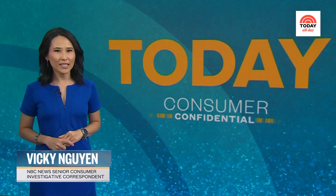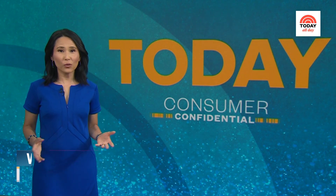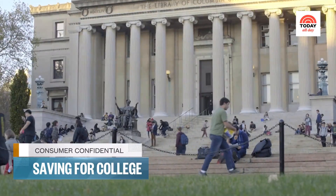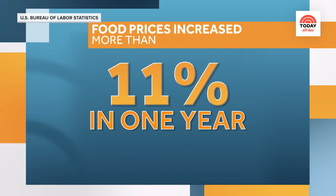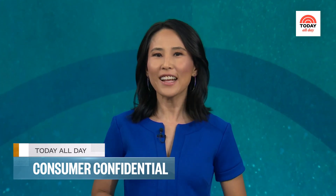Hello, and thanks for joining us for another edition of Consumer Confidential. I'm Vicki Nguyen. In this episode, we're focused on super savings with simple things you can do to cut costs from prescriptions to college tuition. But first, stretching your grocery budget — food prices have increased more than 11% in just one year. So how can you make your groceries last longer and make the most of what you already have? Here are some easy tips to help you save money in the long run.